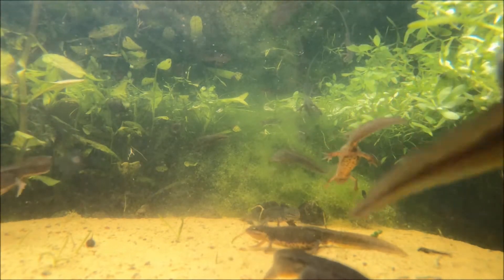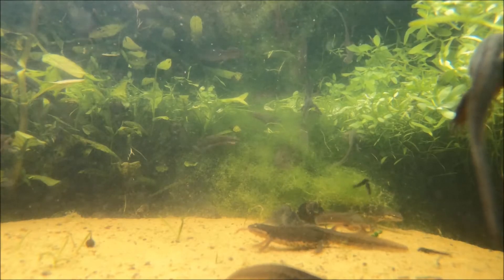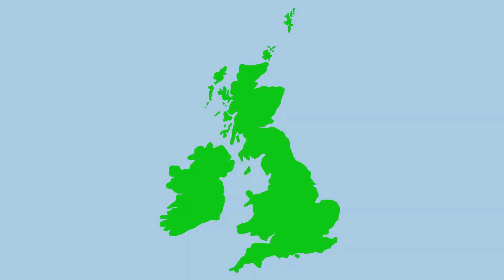Although smooth newts can grow up to 10cm long, the females usually don't get this large. This species is common throughout most of the UK, only being absent from a few parts of western Scotland, western Wales and a few islands. They are Northern Ireland's only native newt species.